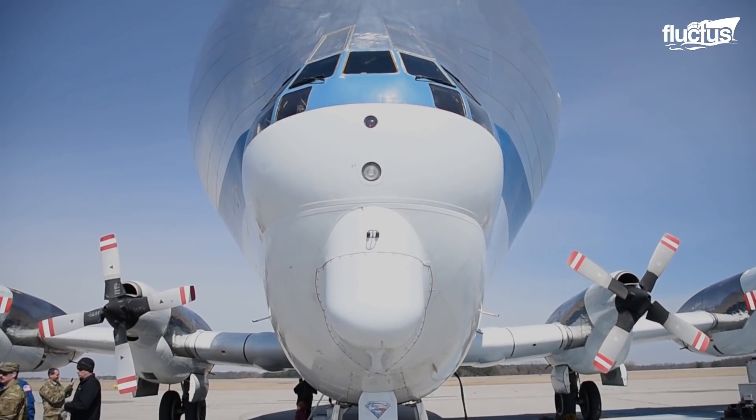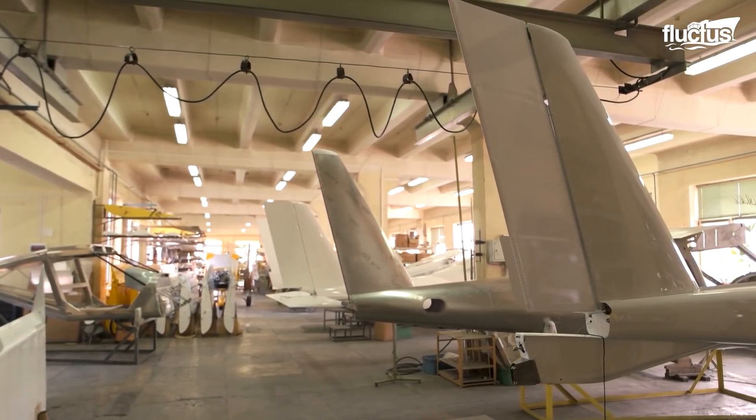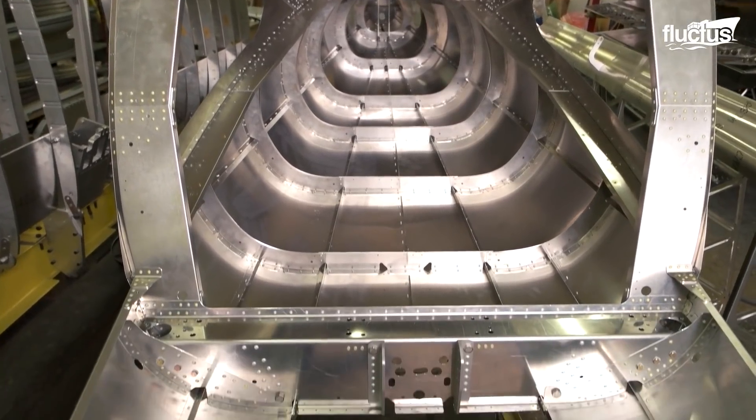Hello everyone and welcome back to the Fluctus Channel. Building an airplane is no easy task, especially given the size and complexity of most modern aircraft.